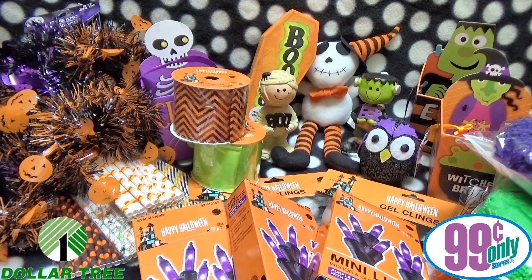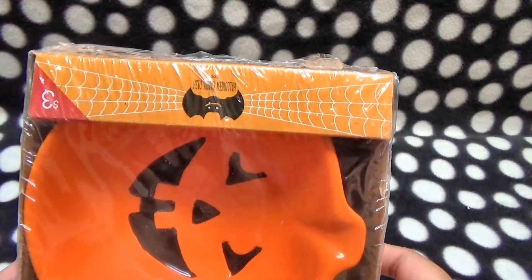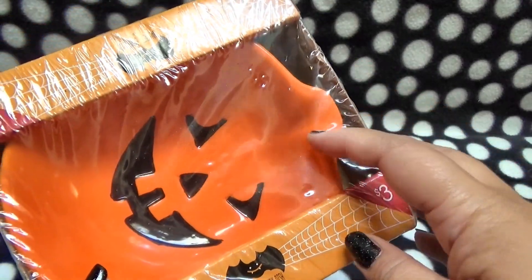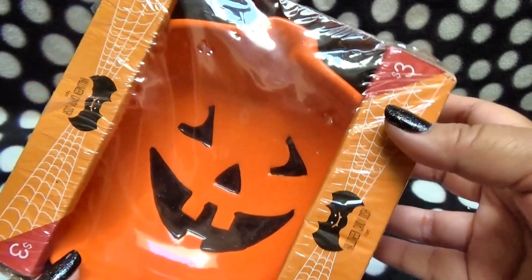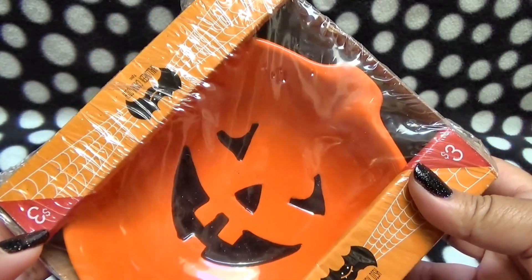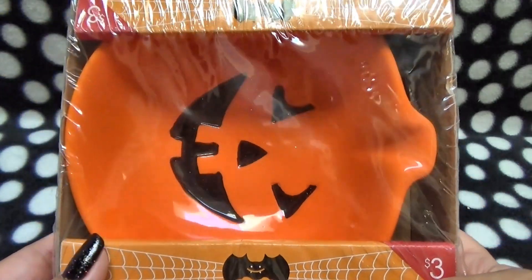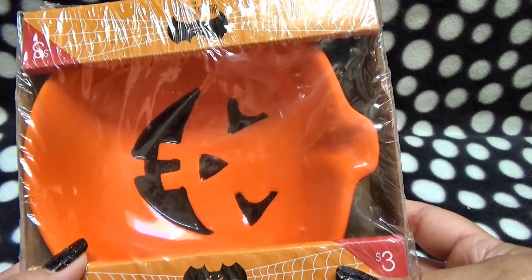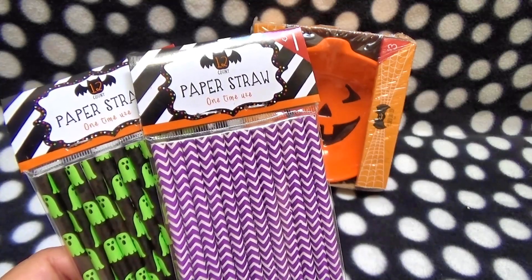You would think I'd be set, but no — I definitely got more stuff. The next place I love to shop after the dollar and 99 cent stores is Target, because Target has a dollar section that I absolutely love. The first thing I had to get — last year they came out with these adorable bowls and I got a couple of candy corn ones, but now I have three cages so I need a third Halloween bowl. This was on clearance for a dollar — it's a cute little jack-o-lantern ceramic bowl, good for their pellets. And because I felt like I didn't have enough paper straws, here are more paper straws.